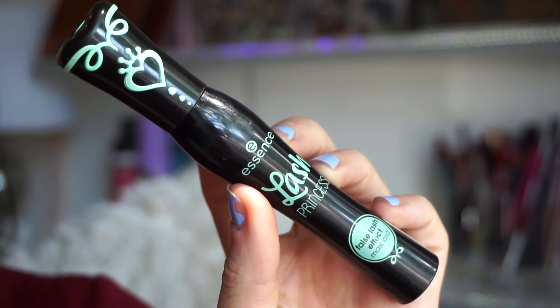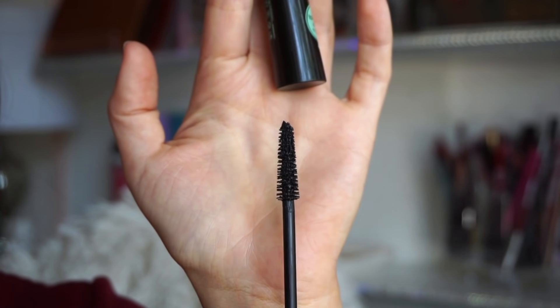Next is the Essence Lash Princess Mascara — I know it's going to seem repetitive but in case anyone is new here, this is the best drugstore mascara ever. It's $4.99 on Ulta's site and has over 50,000 reviews at nearly five stars. It has a natural bristled wand, more on the longer side — not too wet, not too dry. It builds up beautifully, lasts all day, doesn't irritate my eyes, and gives a false lash effect. I've gone through at least eight of these. If there's one thing you're going to pick up, pick that up.